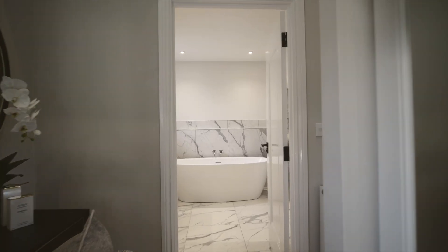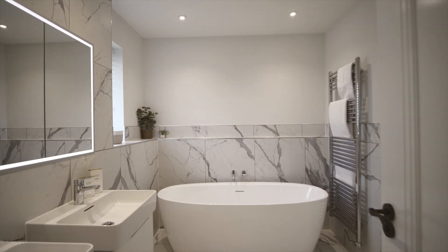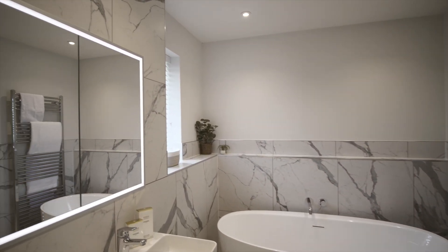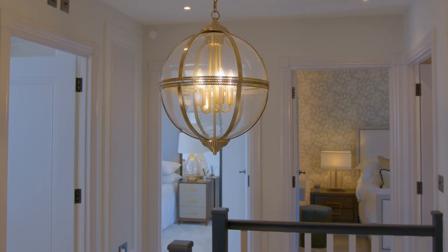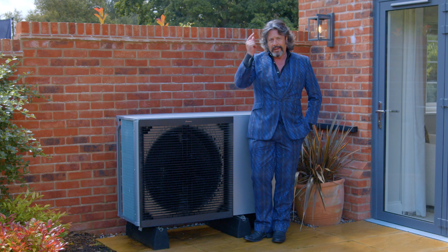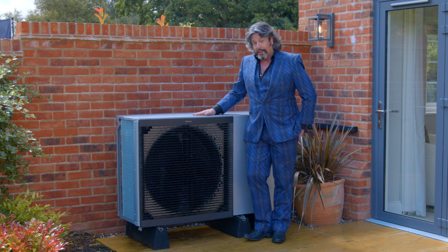Staggeringly, 20% of the UK's greenhouse gas emissions come from our buildings, with two-thirds of that from our homes. So reducing emissions that relate to heating our homes is going to have the most extraordinarily positive impact. One of the quickest and easiest ways to do that is to switch to an air source heat pump.